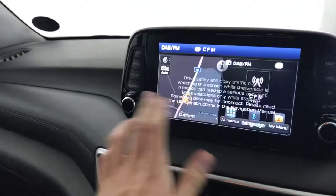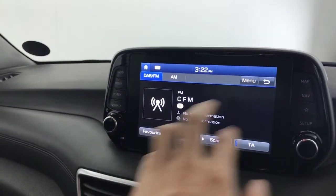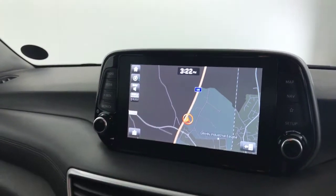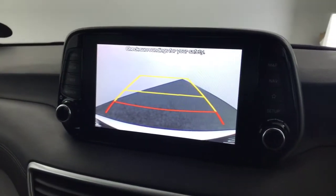There's a nice big touchscreen up here. You've got satellite navigation, you've got DAB radio on there, FM radio, Bluetooth, Apple CarPlay — loads of features on there. If you turn the ignition on, you can see we've got the reverse camera.